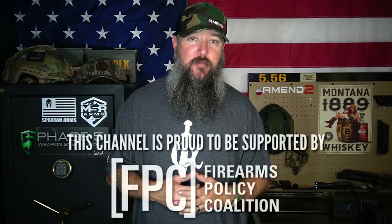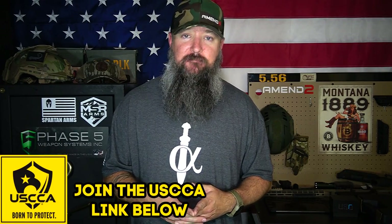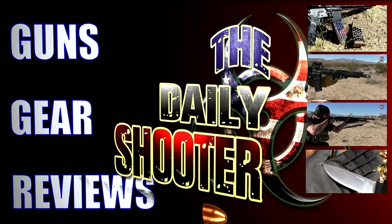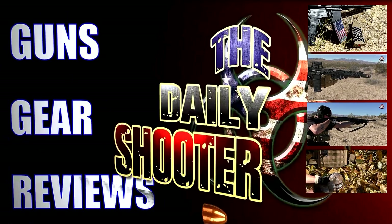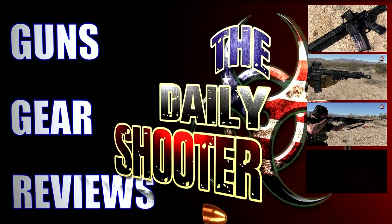I paid nearly $700 for an M&P9 when it was off-roster in California, and I did it happily just to have one. People want these things and are willing to pay a premium — supply and demand. Hopefully we can get the roster overturned one day and Californians can have what they should rightfully be able to have. But for the time being, if you walk into an FFL in California, at least if you walk in with a little knowledge of what to look at and what's best, it's going to save you time and headache searching that roster. Thank you all very much for watching — please like, subscribe, have a great day, and I'll see you next time.